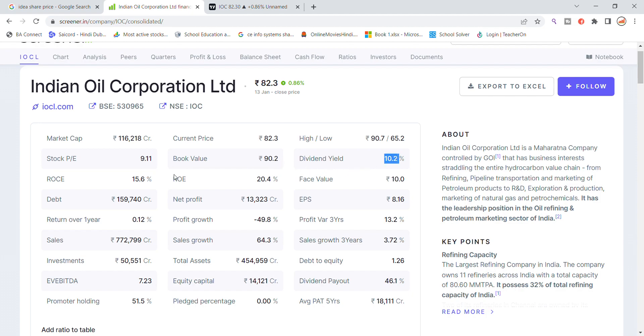The dividend yield is 10%, ROCE is 15.6%, and return on equity is 20%. The company's total sales figure is around ₹1,59,000 crore and net profit is ₹13,223 crore.